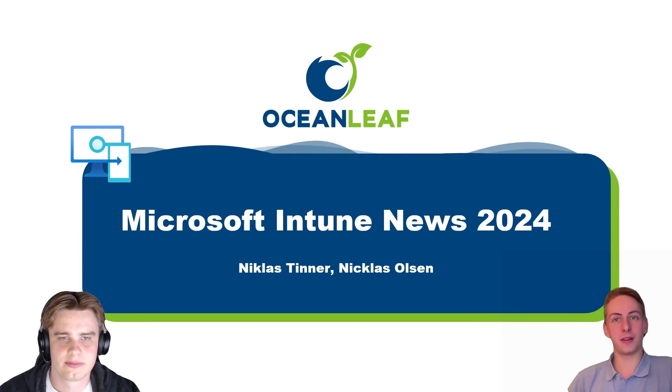Welcome to a new video on Ocean Leaf. It's been a long time but here we go again with Microsoft Intune news of 2024. This time I've brought Nicholas — the other Nicholas — with me. He's a student ambassador and also very involved in Intune topics.